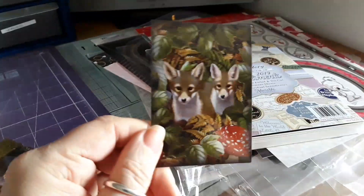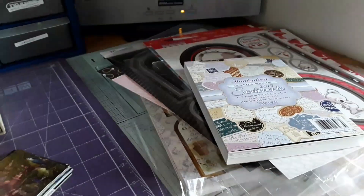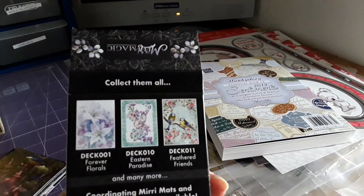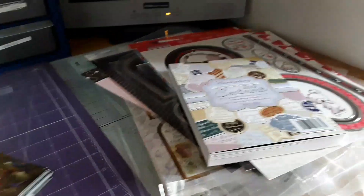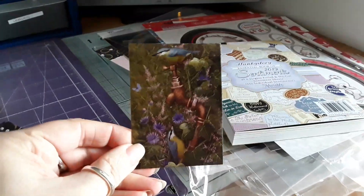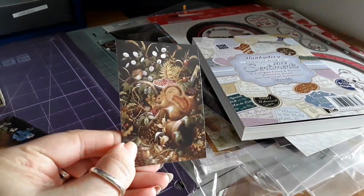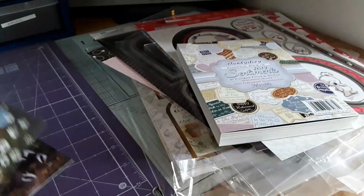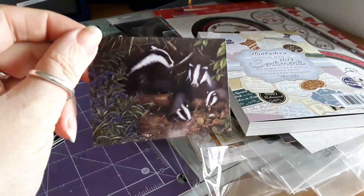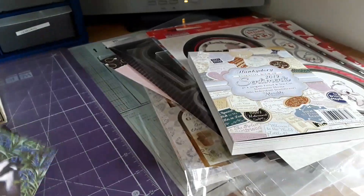Foxes. I might get some more of these in the different collections. And we've got birdies — I'm not sure which way around — squirrels, and bunnies and badgers.